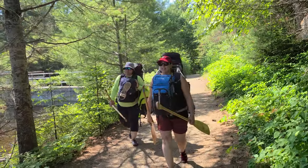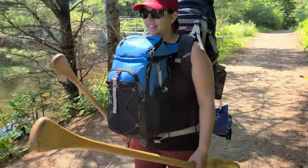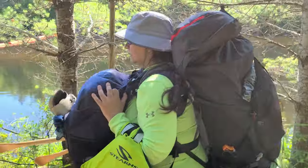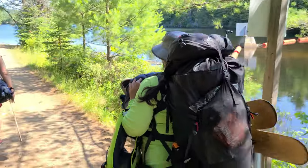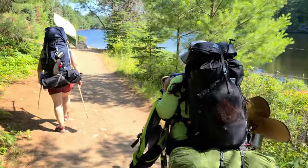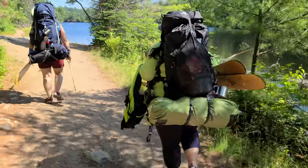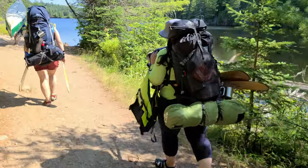Doing good, girls! As you can tell, we're doing the front backpack carry — that's our cooler with our food. It probably would've been nice if I'd just stopped recording and helped my wife, but just wanted to show our system. It's working pretty good.